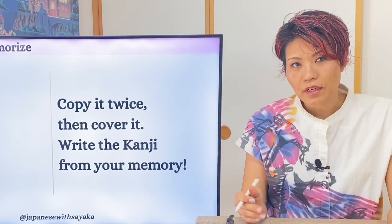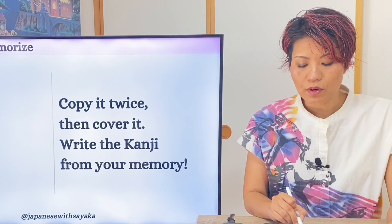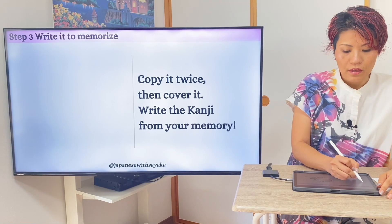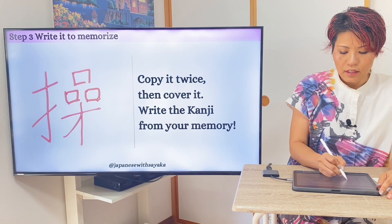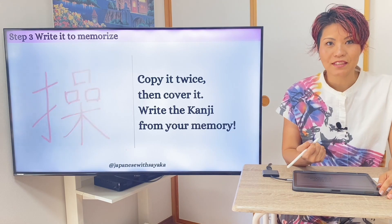If you are new here, try this method: copy twice, then cover it — write the kanji from your memory. I'll help you. てへん、口が3つ、き — 操る、operate。できましたか？